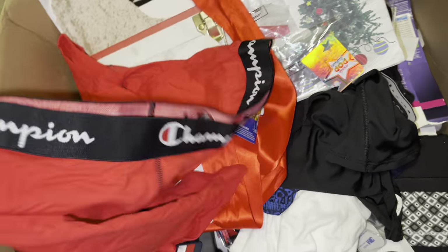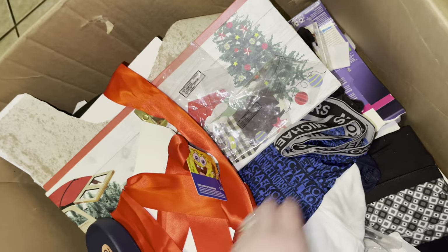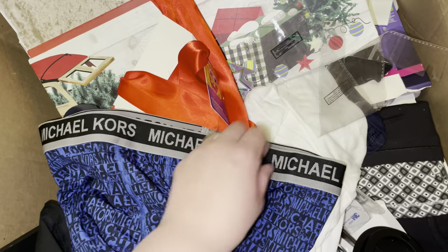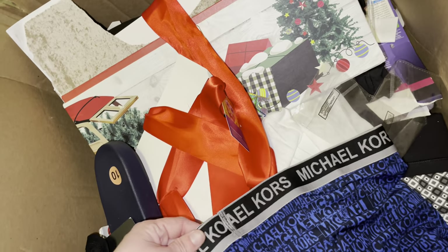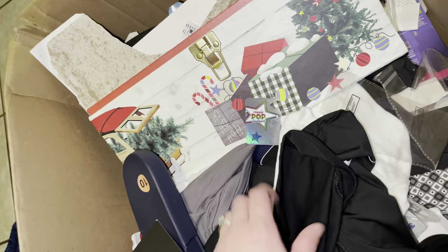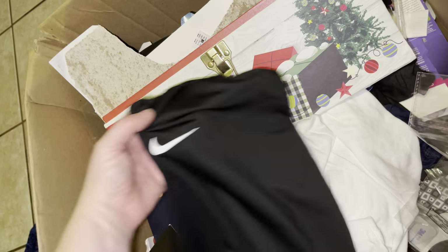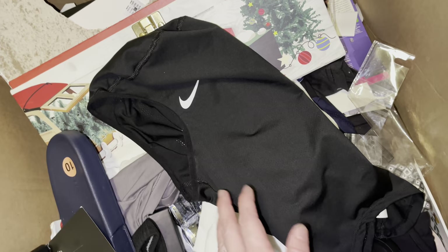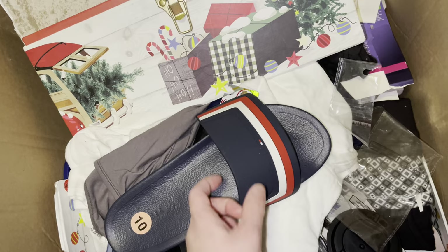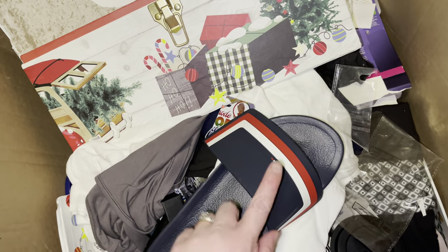More Champion undies, more undies — boy undies, Michael Kors boxers. Wow, this is strange but I'm thankful. Some Nike — what is this? I'm not athletic at all so — wait, is this a hat? I have no idea what this is. Is this something that goes up over your head?